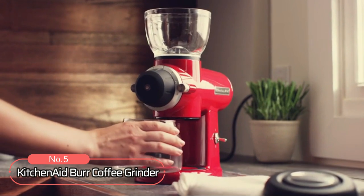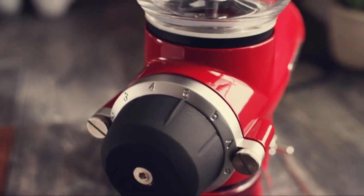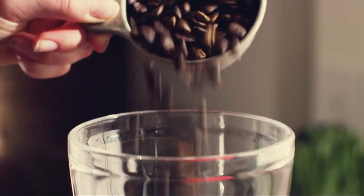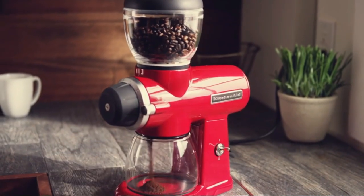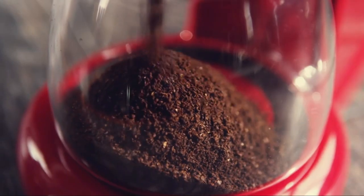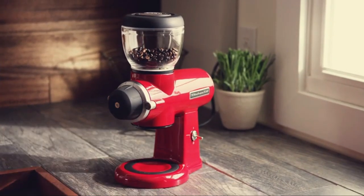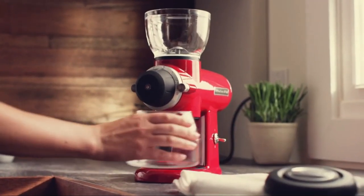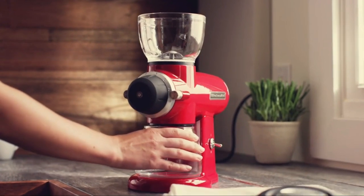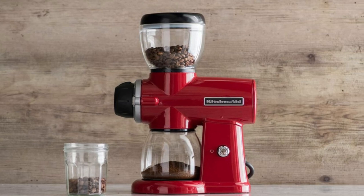At number 5 on the list is the KitchenAid Burr Coffee Grinder. This coffee grinder comes with 60 watts of power and 15 grind settings, meaning you can achieve any grind size from extra-fine espresso to coarse French press, whatever suits your taste buds best. Plus, with its 7-ounce capacity, you can make enough grounds for up to 12 cups of delicious coffee in one go. This sleek and streamlined design guarantees you an ideal grind every time. With its low RPM operation, this coffee grinder offers all the bells and whistles needed to make cafe-worthy coffee right from your home.